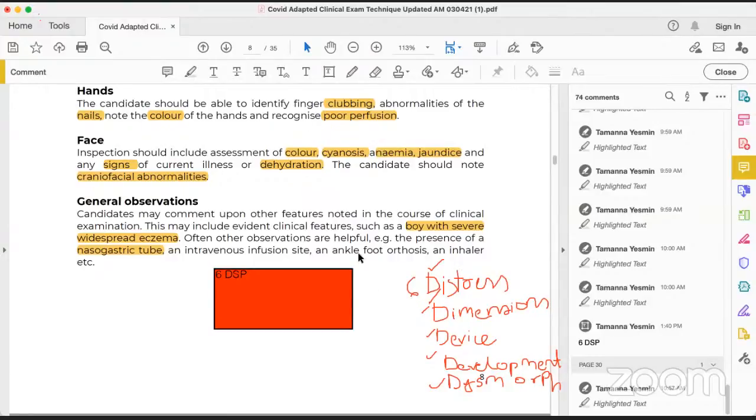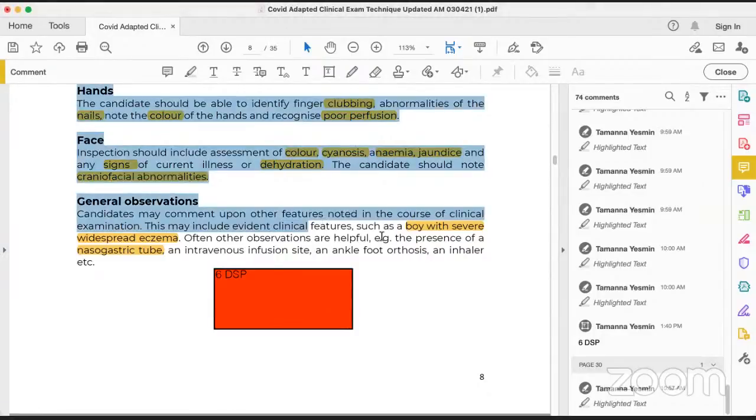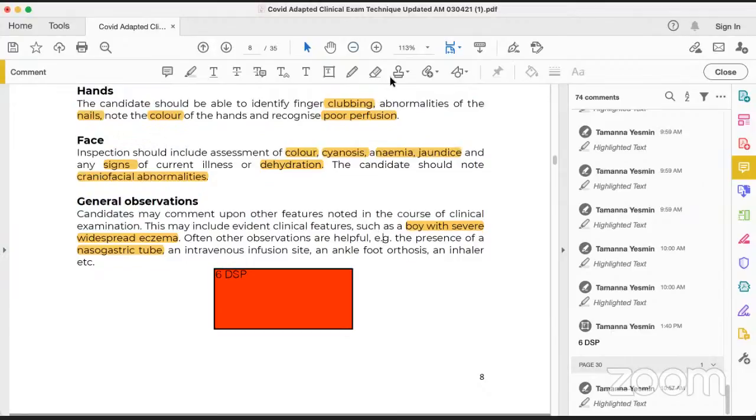P is for Pubertal assessment. This pubertal assessment may not be your task in the examination, but you have to tell the examiner that this child seems to have delayed puberty or precocious puberty, and that you would like to do a full pubertal assessment. However, the examiner will usually tell you to proceed with your examination, because the private parts are usually not examined in the exam hall.